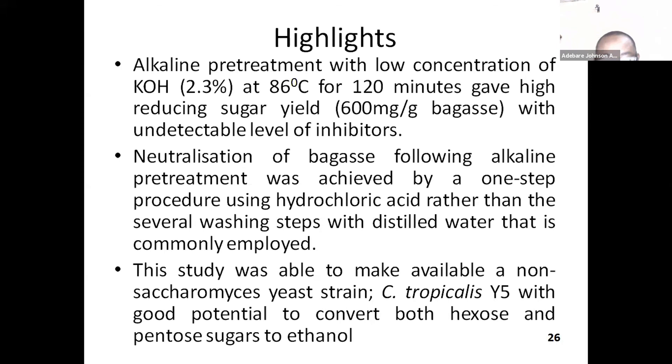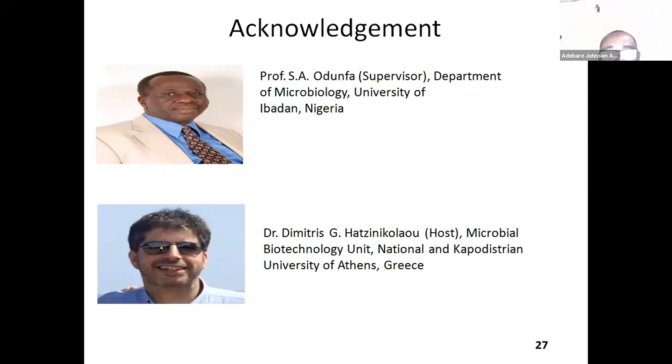I would like to acknowledge my supervisor, Professor Eci Odofa of the Department of Microbiology, who is a retired professor now, at the University of Ibadan, Nigeria. I also would like to acknowledge Dr. Dimitris, who hosted me in his laboratory in Greece, where I had access to equipment that are not readily available in Nigeria: scanning electron microscope, gas chromatography, HPLC, and some other equipment. Thank you very much for listening.